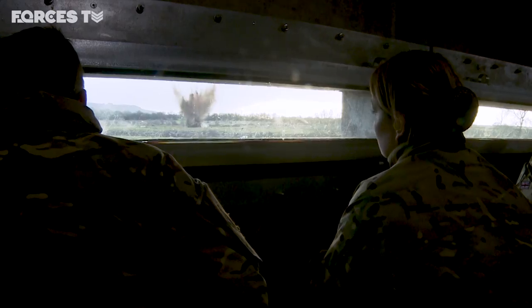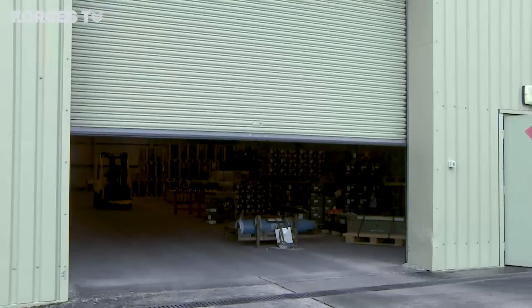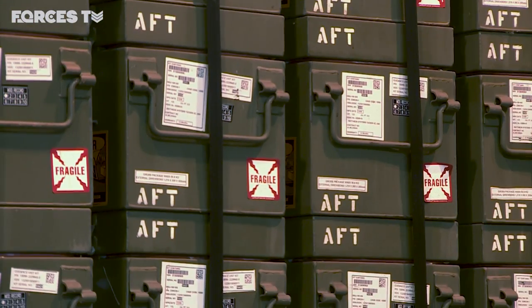Standby. Firing. It is the largest ammunition depot in Western Europe.